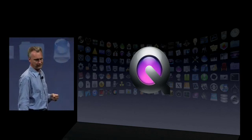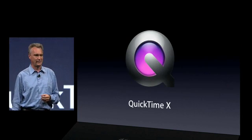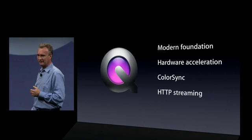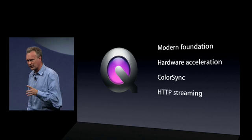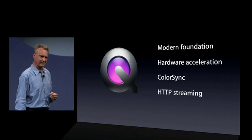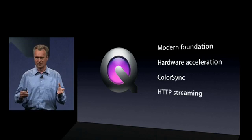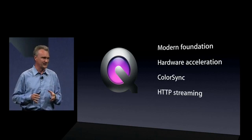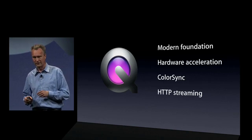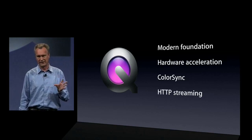QuickTime. We have an all-new QuickTime in Snow Leopard — we call it QuickTime 10. It's an all-modern stack that fully leverages hardware acceleration, is super efficient, and is color-correct. We're also debuting a new technology for streaming called HTTP streaming, because it's all based on standards: HTTP, AAC, H.264. It works with any web server, like an Apache server.